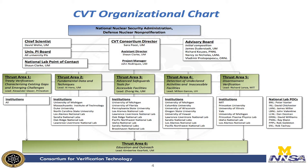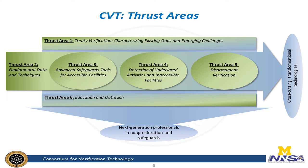Here's our org chart. We're thankful to NNSA for their support. I'm honored to be the consortium director, and my assistant director Sean Clark, project manager John Rodriguez, are fantastic. Our chief scientist Professor David Weehy, our university PI board representing each of the 12 universities, and our national lab points of contact are also advising us. Advisory board members are here with us today, and we're organized by six thrust areas, each led by a university PI.